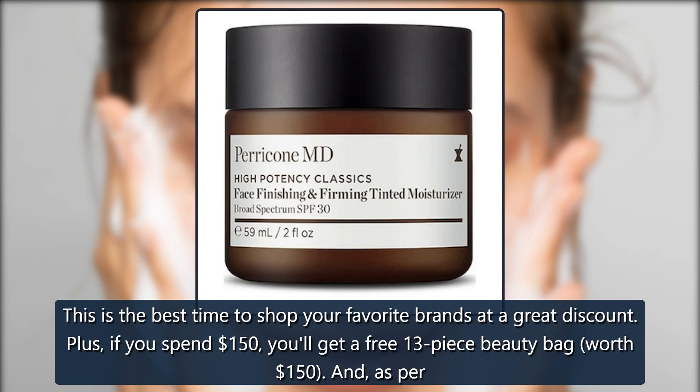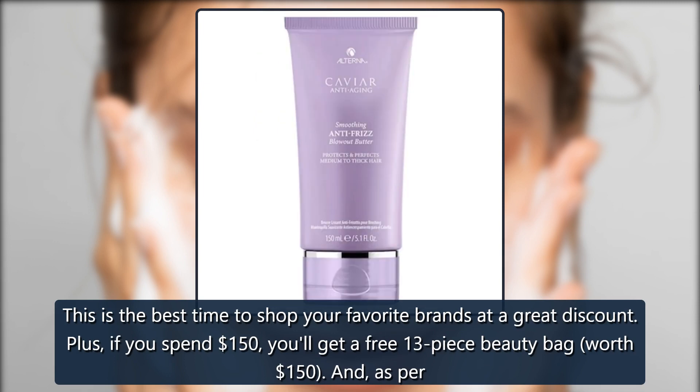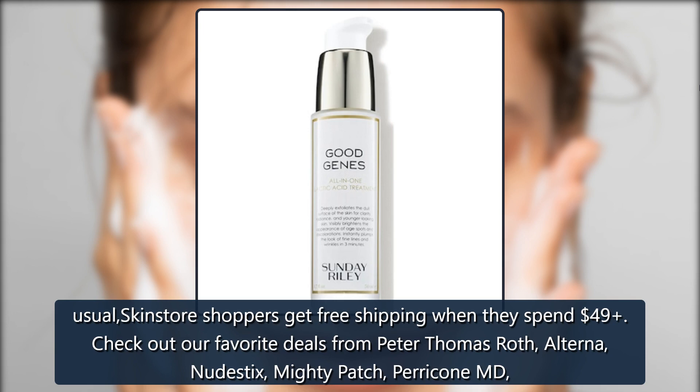This is the best time to shop your favorite brands at a great discount. Plus, if you spend $150, you'll get a free 13-piece beauty bag worth $150. And, as per usual, Skinstore shoppers get free shipping when they spend $49.